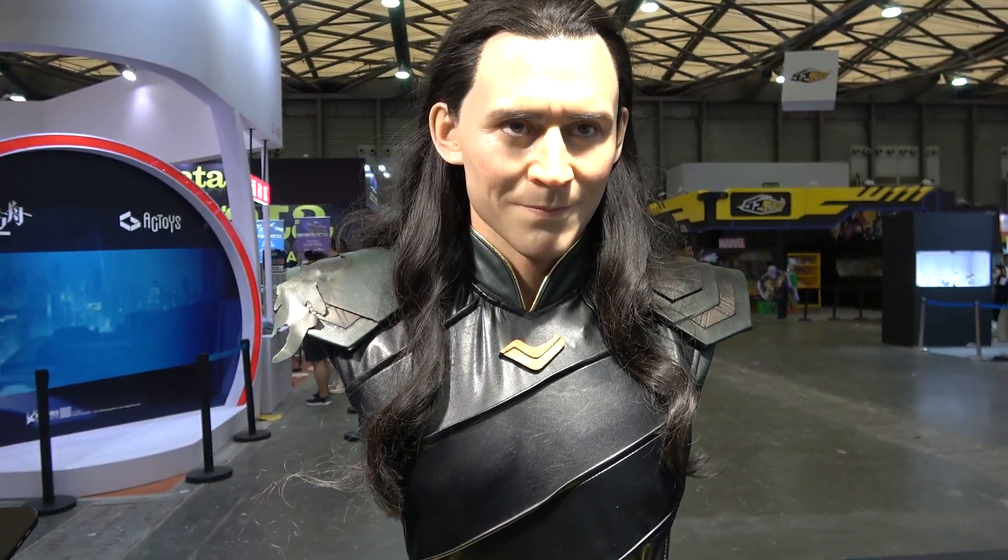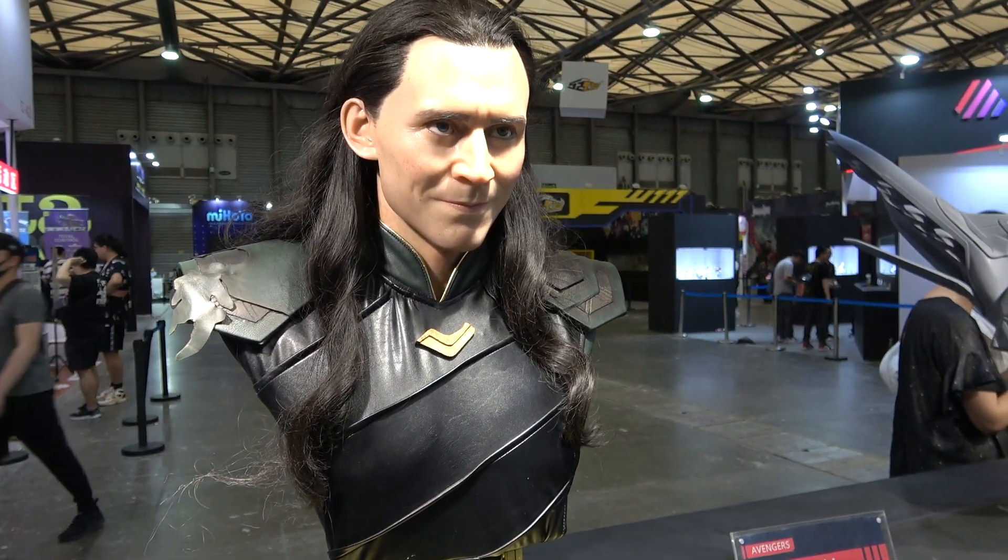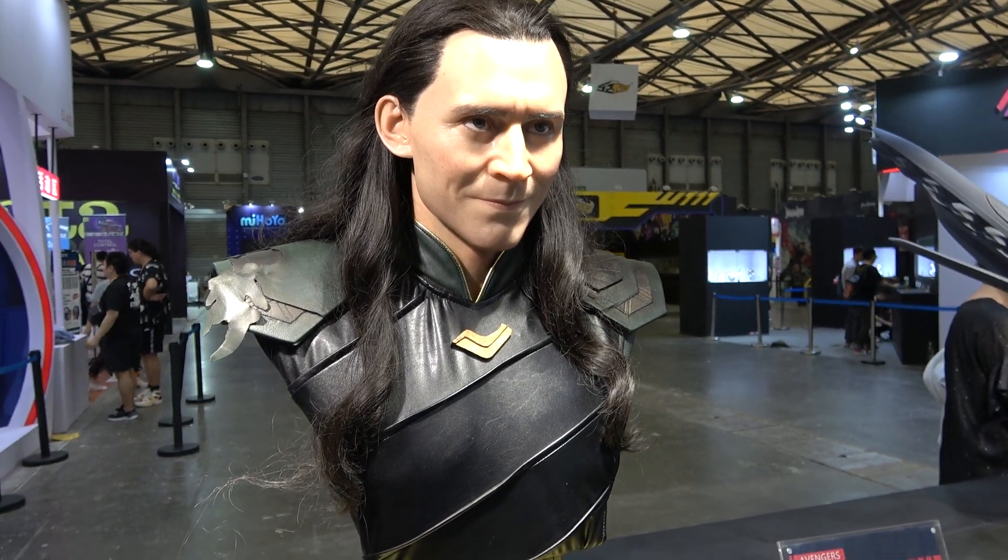Alright guys, that's it for me. Thank you so much for watching and drop me a comment. Let me know what you think of this bust and I'll catch you next time. Cheers!